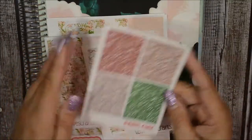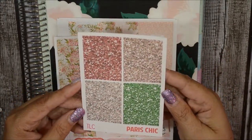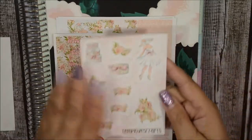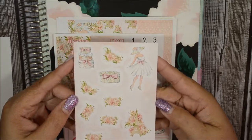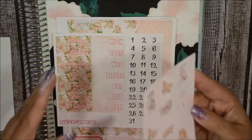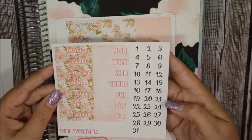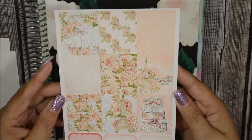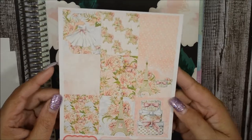Here's the Paris Chic kit — these are the glitter headers. Here is the deco — I love this lady with that hat, it's so pretty and girly. I love the peachy tones in here, it's just awesome. Here are your date covers with date dots. And look at the full box sheet — you can see how beautiful these colors are. I love peachy tones, it's so pretty.